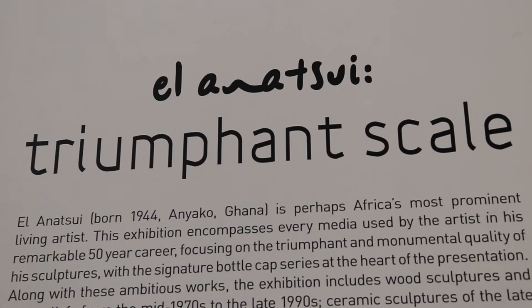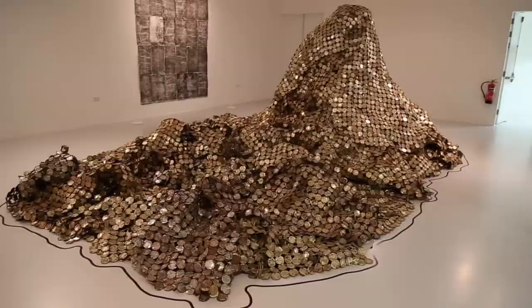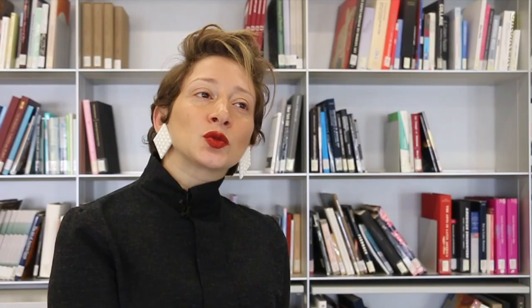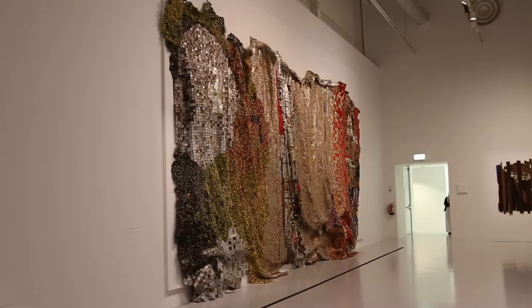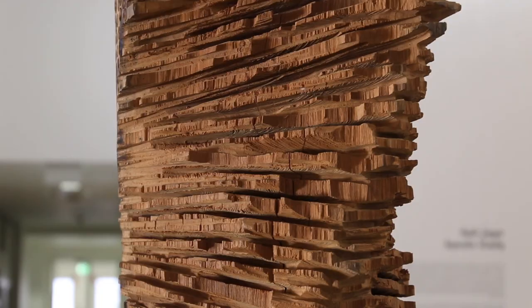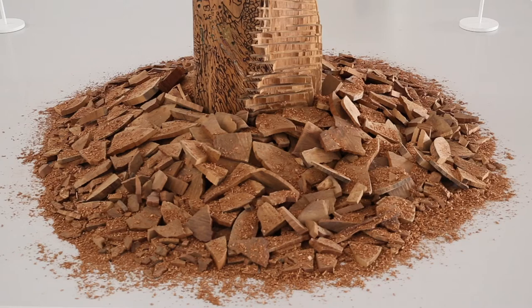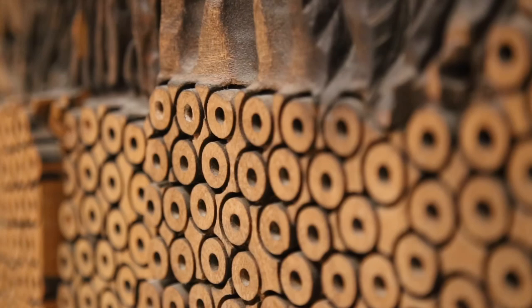One of Africa's most renowned artists, Ghanaian artist El Anatsui, has an exhibition here. El Anatsui is one of Africa's most prominent artists today. He had his international breakthrough in 2007 at the Venice Biennale. He's a multifaceted artist because he works with so many mediums — from metal sculptures to wooden sculptures, prints, silk screens. He's really multifaceted.